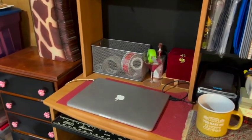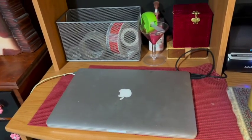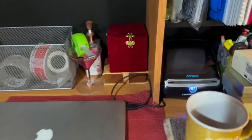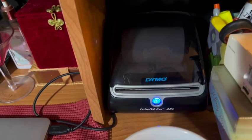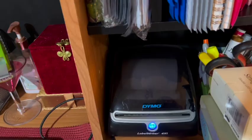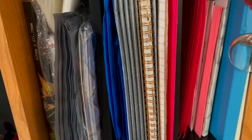Here's my desk — here's where I work. I have an old MacBook that I use. It just sits right there and that's what I use. Here's my label printer right there, my Dymo LabelWriter 4XL. I love that thing. I keep some envelopes right here just so they're reachable.